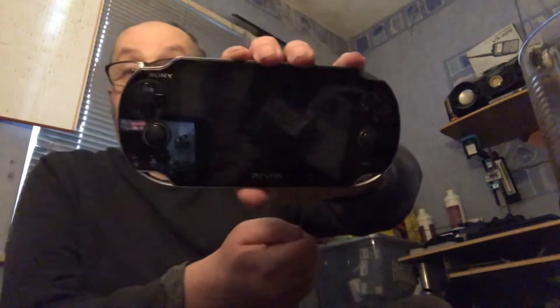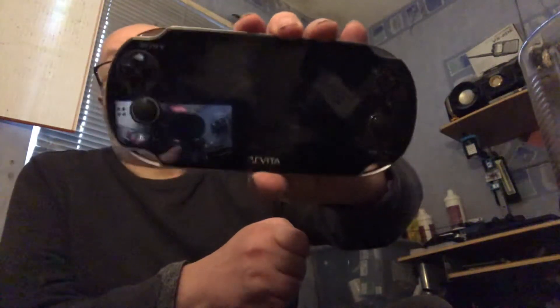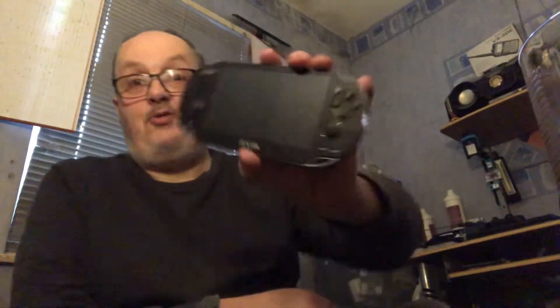So this is the PS Vita I first bought. It's the big one — it's the OLED screen one. It wasn't that old when I bought it; I bought it second hand and it cost me about 80 quid boxed. It was only a few months old when I got it. It's a decent screen, it's the heavy-ish one, but I quite like it — it used to go everywhere with me.